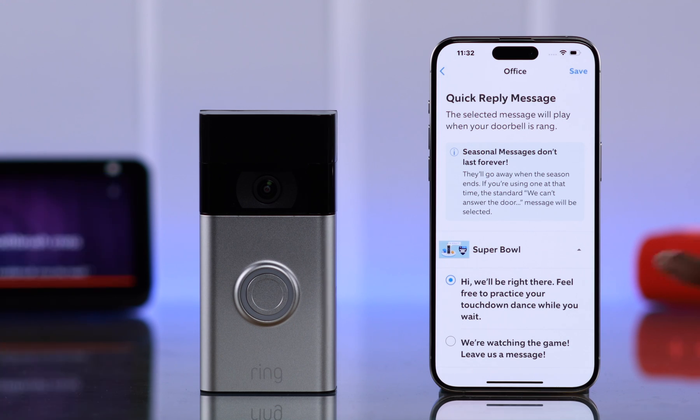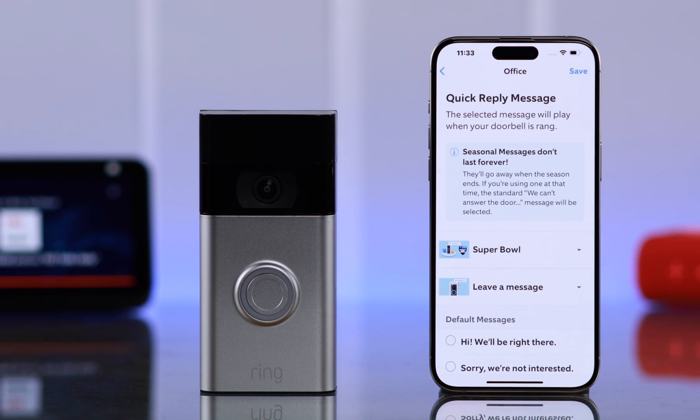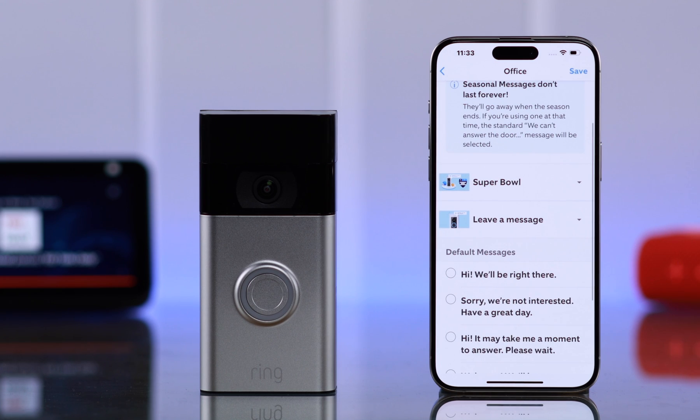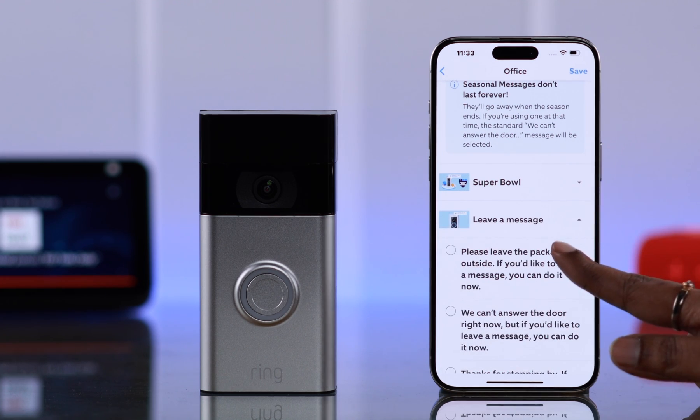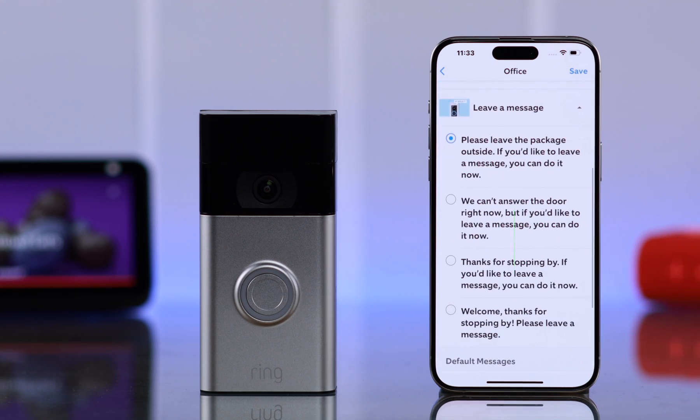You can play each message before choosing one — for example, 'Hi, we'll be right there.' Or, if you are waiting for a package delivery, go to Leave a Message and select the first one: 'Please leave the package outside.' You can scroll down and select any of the messages that suits your choice.